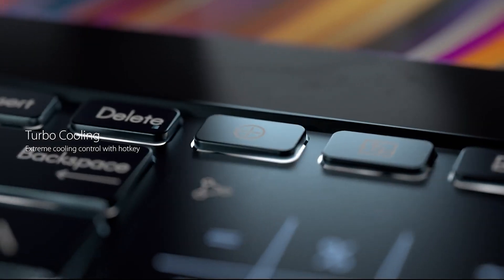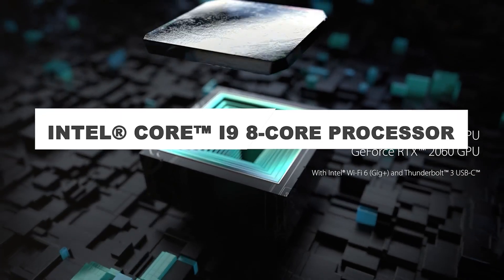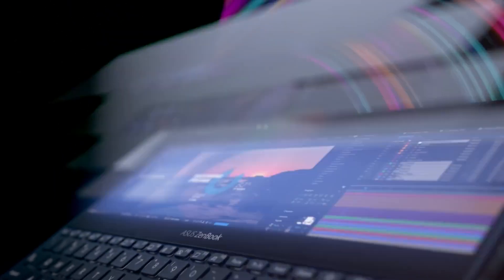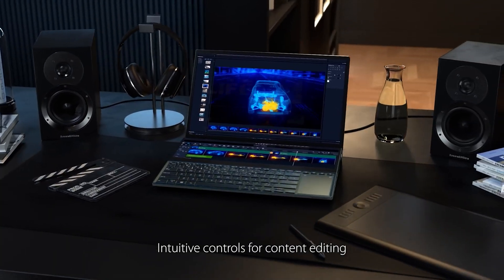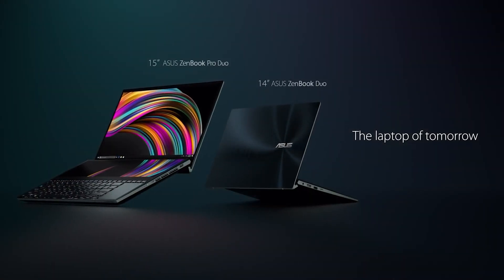The ZenBook Pro Duo is powered by up to a 9th-generation Intel Core i9 8-core processor. The ASUS GoldenEar team worked with renowned audio experts Harman Kardon to ensure the best audio experience, with smart amplifier technology that delivers louder sound with no distortion.